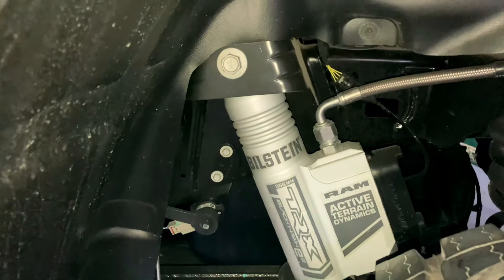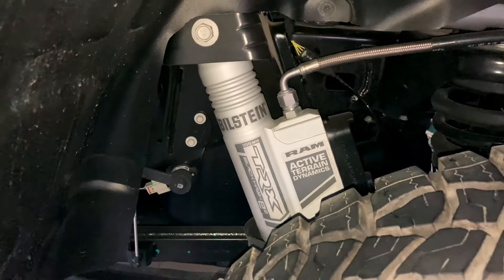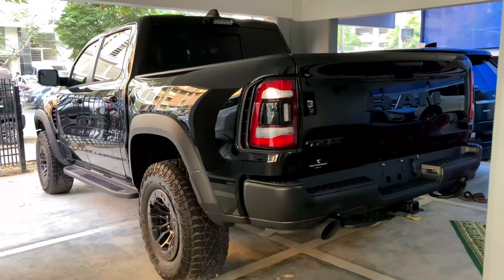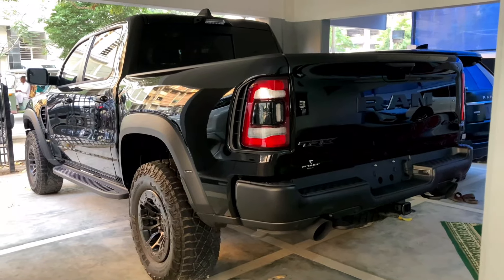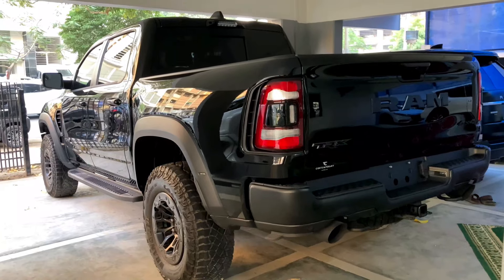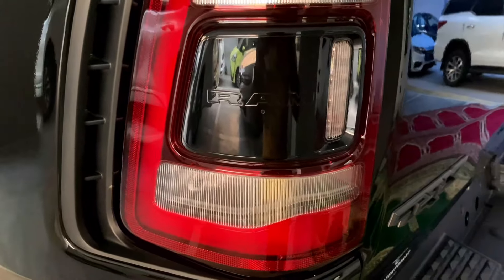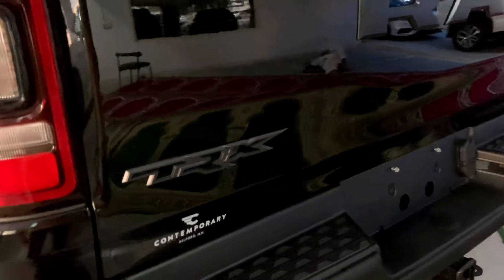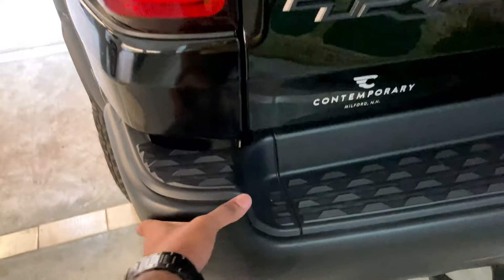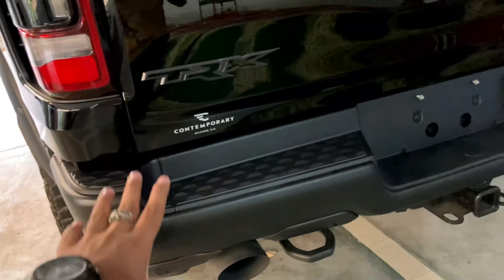In Pakistan, Dodge Ram units are very low in number, making this car especially rare. This car has a built-in Bilstein suspension which you won't get in a normal Ram — that's why this car sits so high. Looking at the rear end, it features LED tail lamps and Piano Black branding. The TRX badge is the top of the line, and the rear also features plastic cladding.